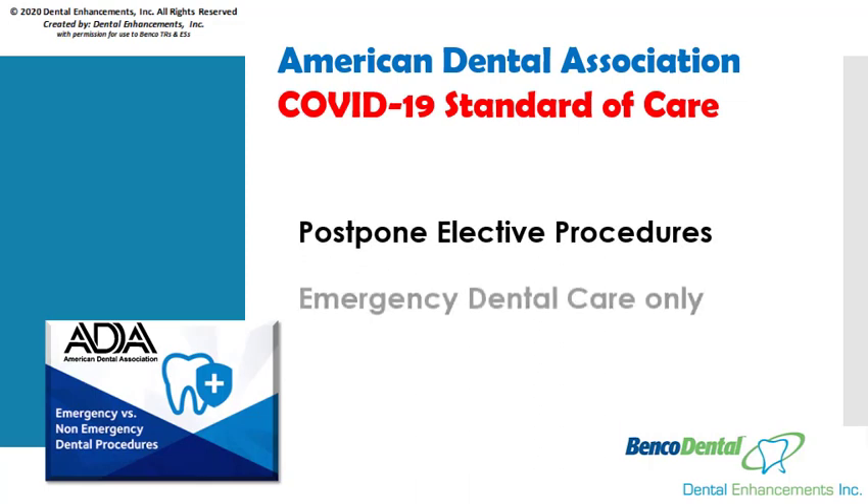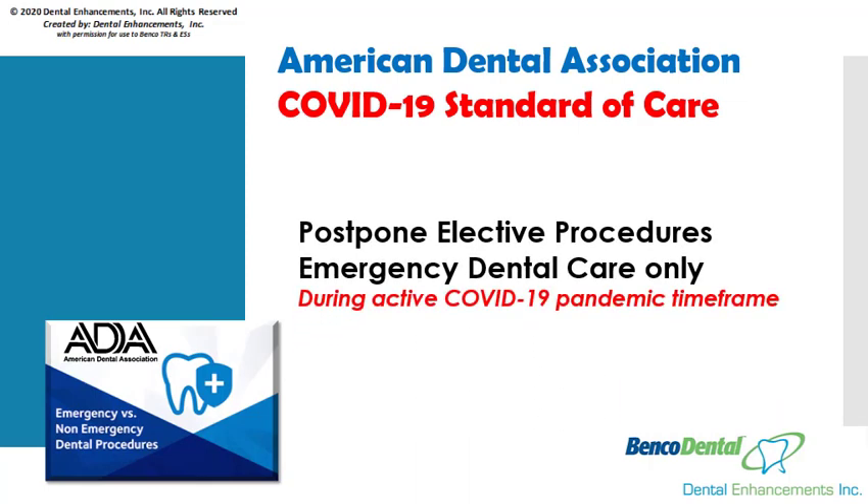With that being said, regardless of your state's current dental office opened for business policy mandate, the American Dental Association's standard of care for all USA dental offices is to postpone elective dental care procedures and concentrate on emergency dental care only during the active COVID-19 pandemic timeframe. Please check back with the ADA or your local dental association's website for lifts on this ban.